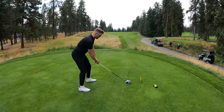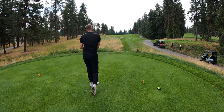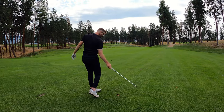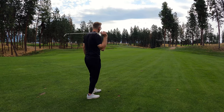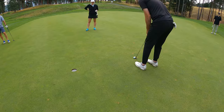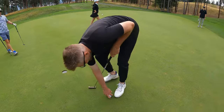Hole 16, par 4, 433 yards — grip it and rip it. Big bounties, big bounties. Nice shot. There you go. Robbery.